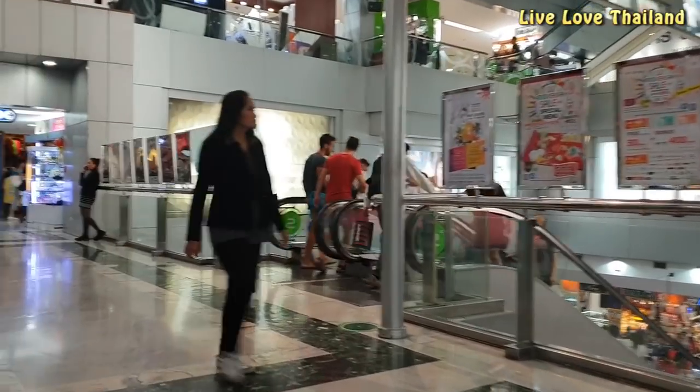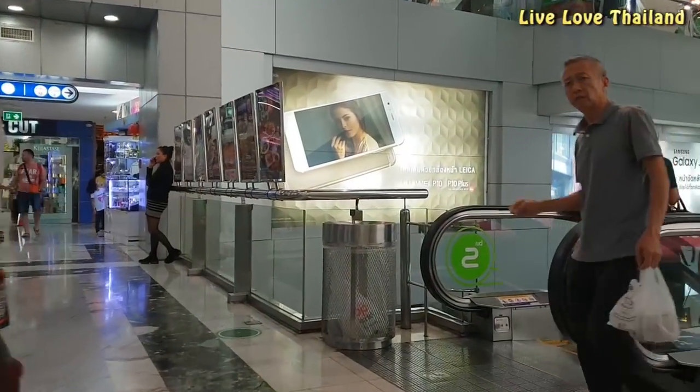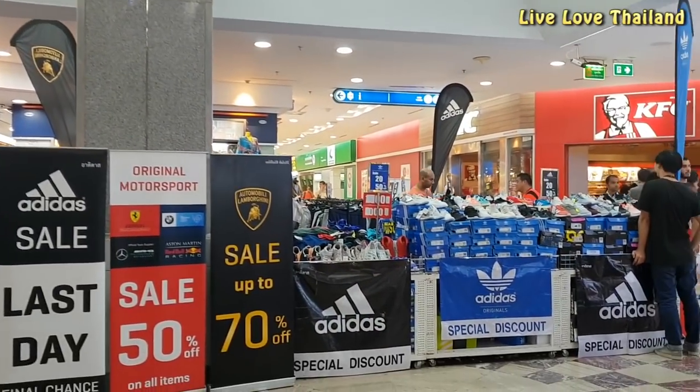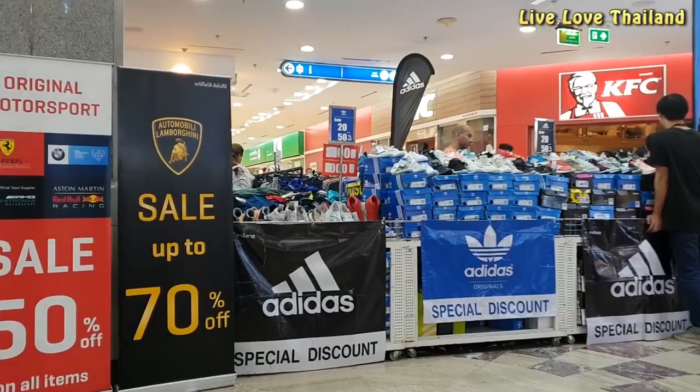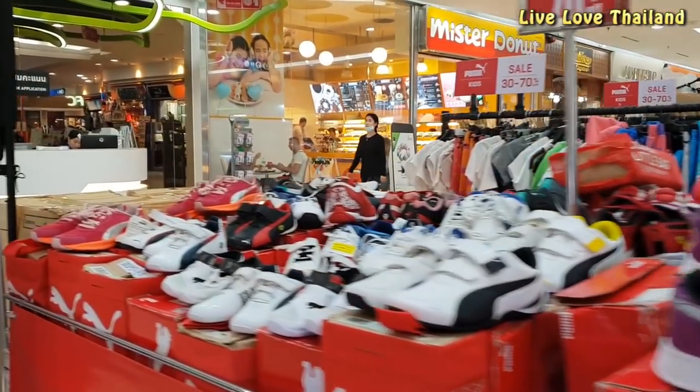Once you get in, you will be at the second floor, so we are going to take the stairs down to the first floor, where usually they have promotional items. As you see, there are 30, 50, and 70% sales on famous sport shoes brands. Let's check some.